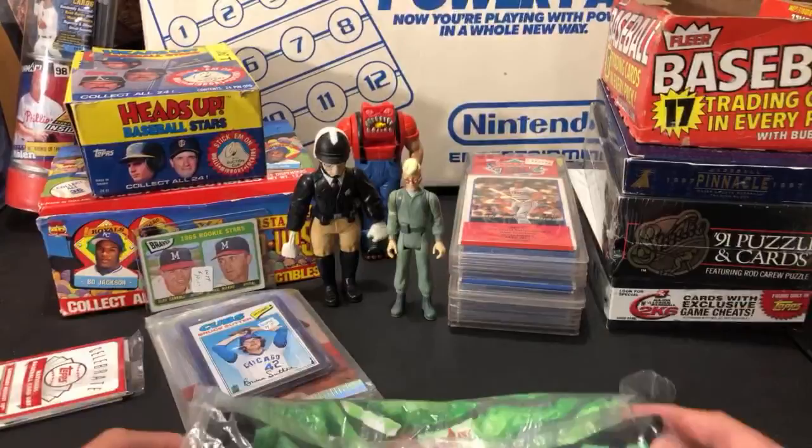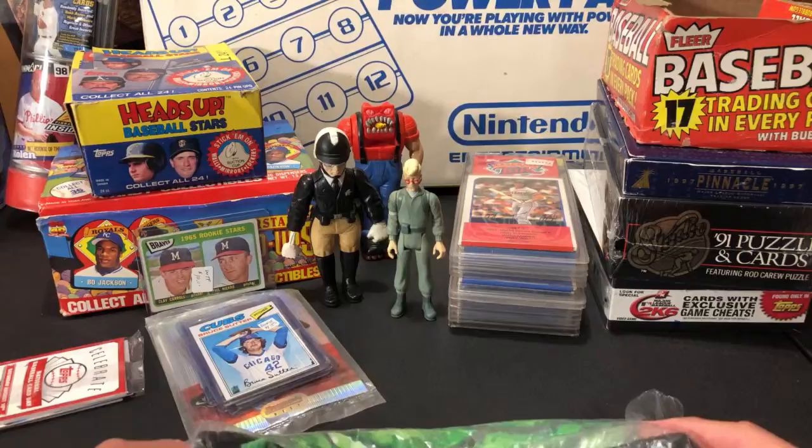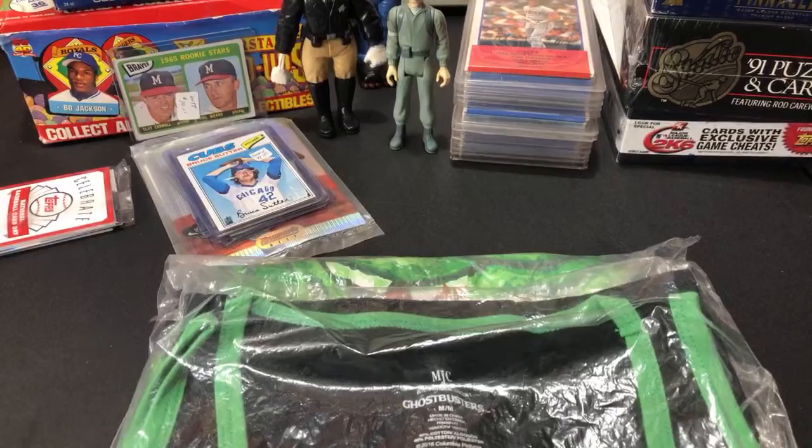The best place I ever worked at was Best Buy — their employee discount was fantastic. Mostly on accessories, but if there was like a $50 or $100 accessory, you'd get it for like two bucks. It's insane the amount of money they pull in off accessories — that's basically how they make most of their money.